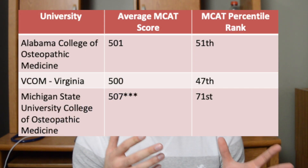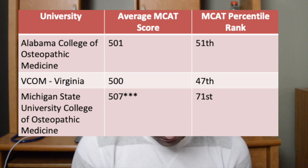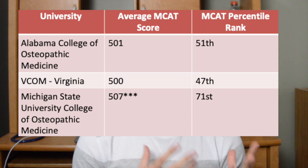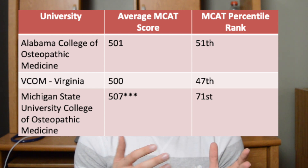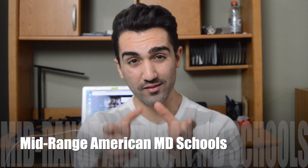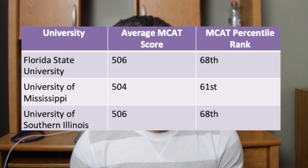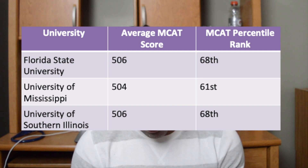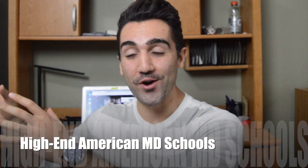Starting with DO schools: at the Alabama College of Osteopathic Medicine, applicants on average had about a 501 on their MCAT. At VCOM, applicants tended to have about a 500. In all of my research, a competitive range for DO schools seems to be from around 499 up to about 503. Moving on to the mid-range US MD schools: Florida State University requires about a 506 on average to be competitive. The University of Mississippi had an average score of 504. The University of Southern Illinois had a 506. Those represent the mid-range MD schools in terms of MCAT competitiveness.